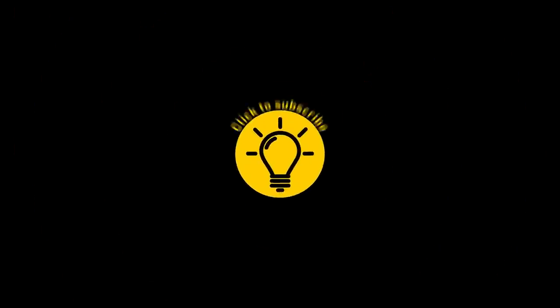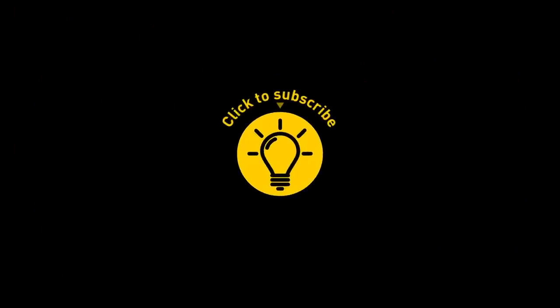That's it for today! If this satisfied your curiosity, give the video a like and share it with your friends. Or if you want more, click on these videos and stay on the bright side.